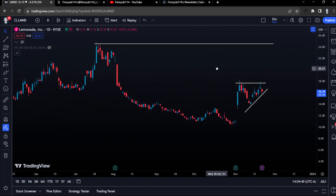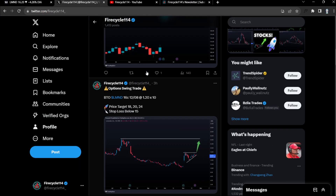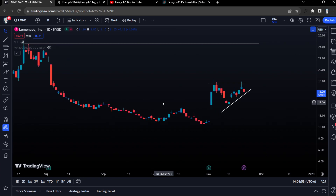These are short-term option plays, next week expiration, quick in and out. We're going to be holding for multiple days but not multiple weeks. And I did enter in some options already. In this video, I want to go with the basic and simple psychology of my analysis and what I am taking a look at.